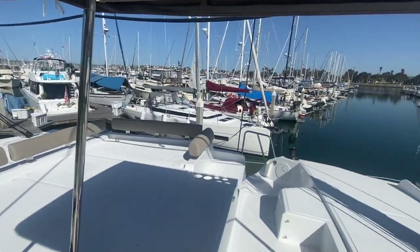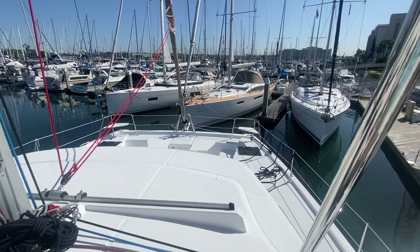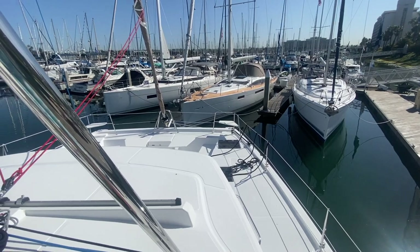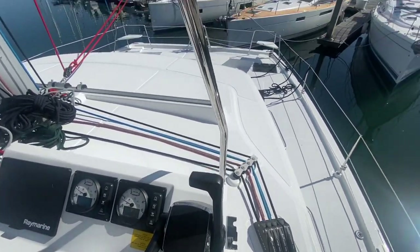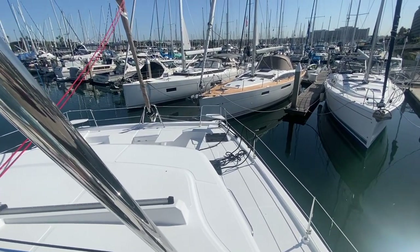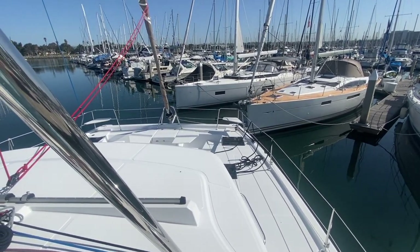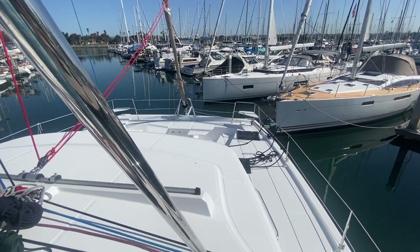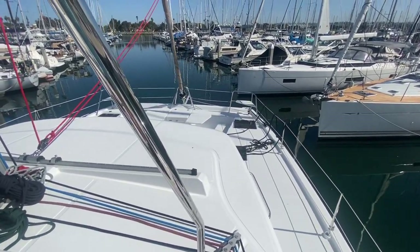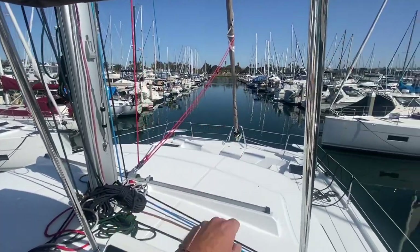Here we are moving this valley cat out of this double finger slip, and as you can see it is quite tight. But with the double engines, being able to have one in reverse and one in forward, we can really have phenomenal control. With nice calm, relaxing motions, we've just spun it from this double slip right here into our fairway straight.